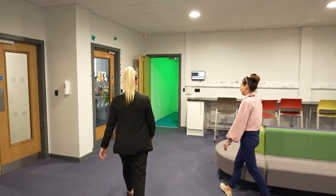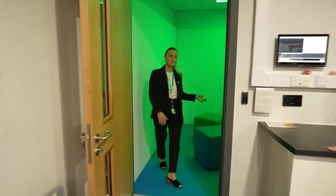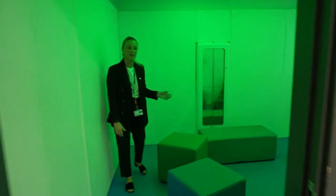Is the sensory room open? It is, yeah. This is our sensory room in our Flex department where learners can come in here and have some quiet time.